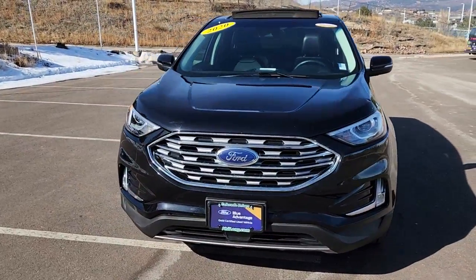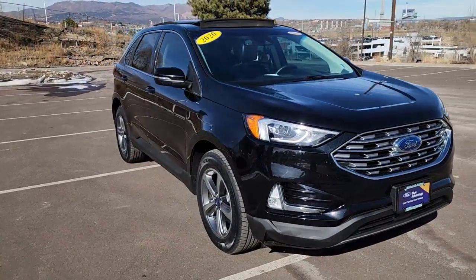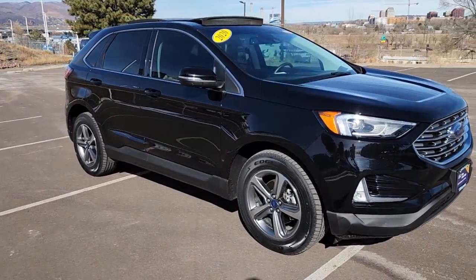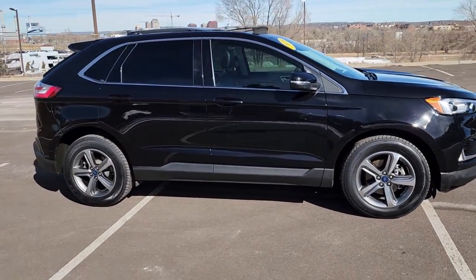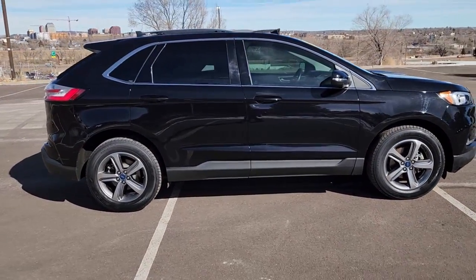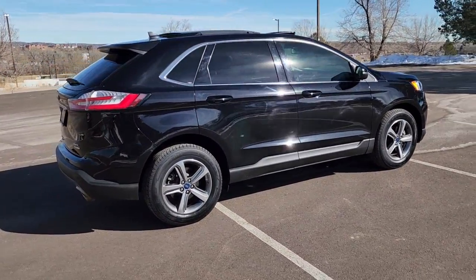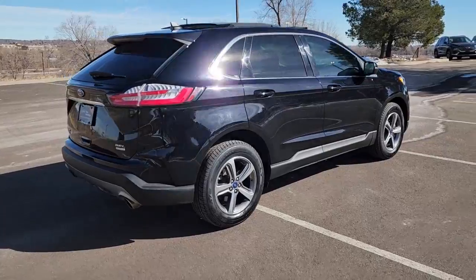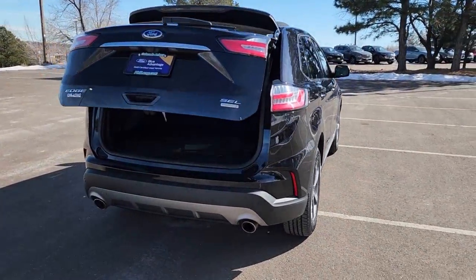Come and drive this 2020 Ford Edge SEL at Phil Long Ford of Motor City today. This certified pre-owned vehicle has just over 30,000 miles on it and comes with Ford's Blue Advantage Gold Certification. This Edge is EPA rated at 29 miles per gallon on the highway and 21 miles per gallon city.